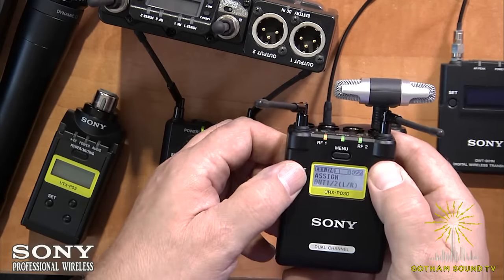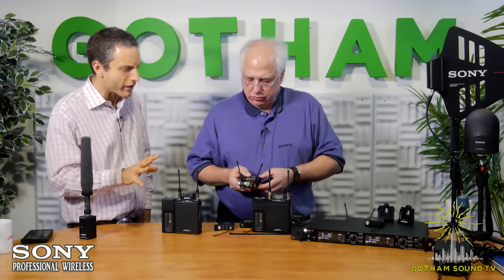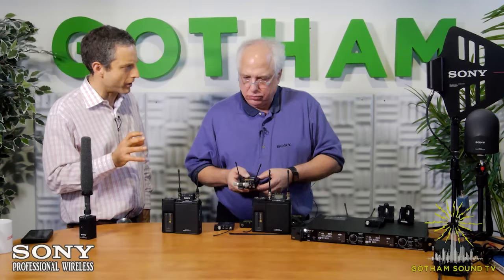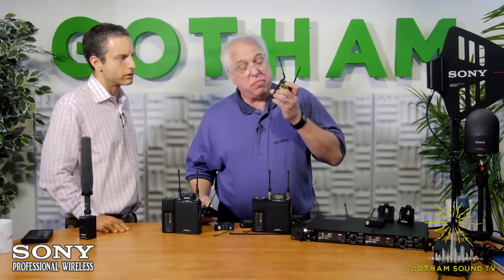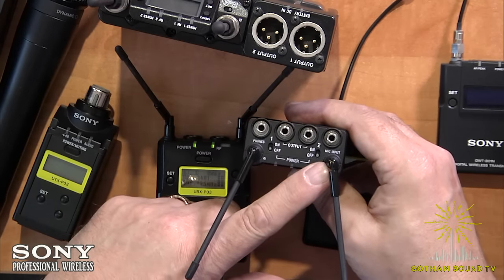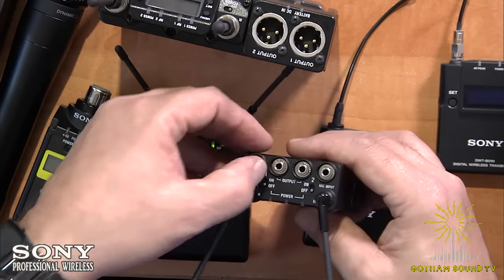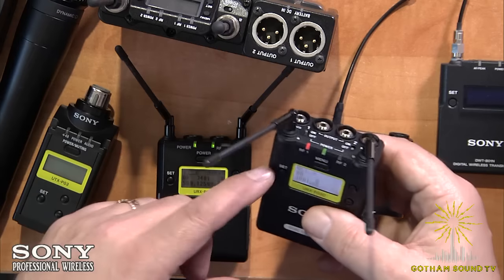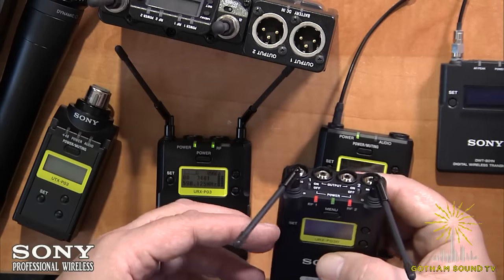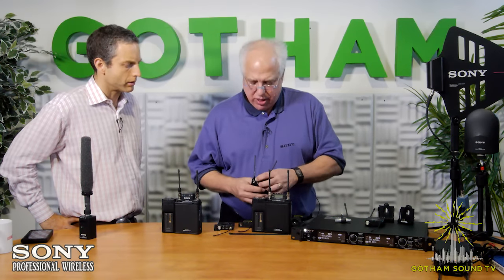That stereo mic input can be routed to output one, output two, or both hard left and right with level adjustment. Regarding RF reception on the dual receiver: it packs two complete tuner sections each with their own antenna for true double-tuner diversity. If you only power on one channel, both tuners are assigned to it for full double-tuner diversity. If you power on both channels, each channel gets antenna diversity — a fair trade-off given the size, which fits all of this plus a pair of AA batteries.